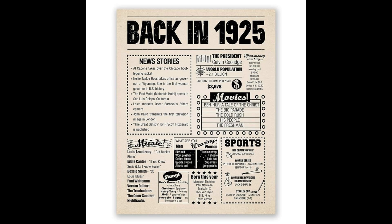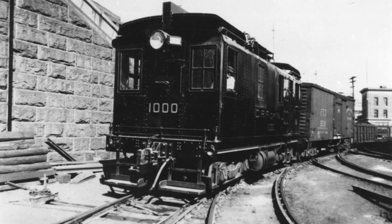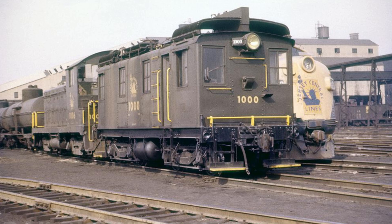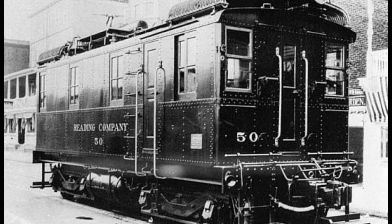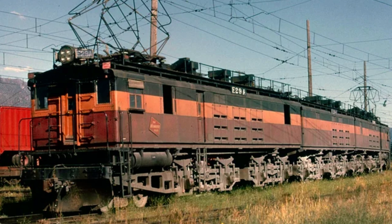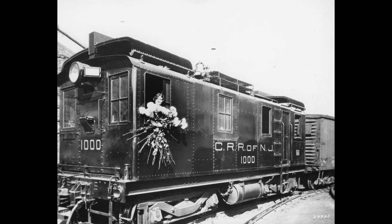In 1925, General Electric, in partnership with Ingersoll Rand and the American Locomotive Company, created the first commercially successful diesel-electric locomotive, identified as Number 1000. Number 1000 was known as a box cab. Box cabs immediately became famous after this locomotive was put into service — everyone wanted to try this new diesel technology. Dozens of railroads across America bought these box cabs for yard-switching service, including the Long Island Railroad, the New Haven Railroad, the Chicago Northwestern, and the Milwaukee Road.